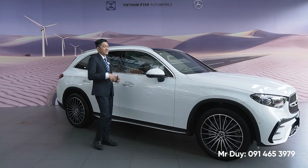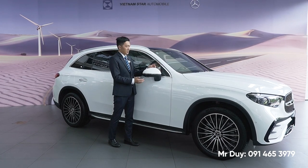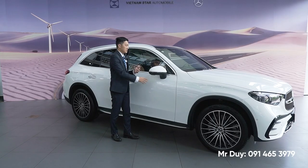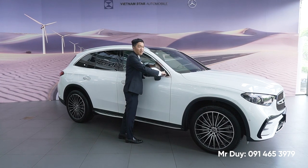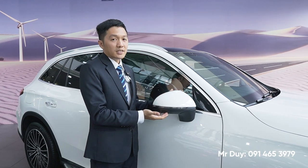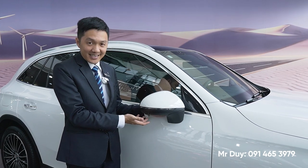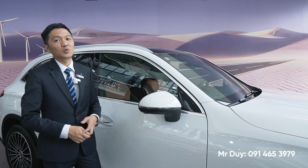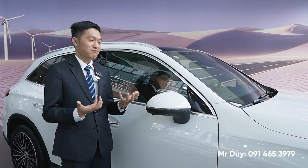Một chi tiết thể thao ấn tượng nữa là vị trí gương chiếu hậu. Bây giờ gương chiếu hậu được bắt ở trên cửa của chiếc xe thay vì ở khu vực tam giác thông thường. Cách gắn gương này chỉ thấy trên những mẫu xe thể thao, những mẫu xe coupe của Mercedes-Benz, nhưng GLC của chúng ta bây giờ đã có. Chiếc xe của chúng ta được nâng lên một phân khúc khác - phân khúc rất thể thao.